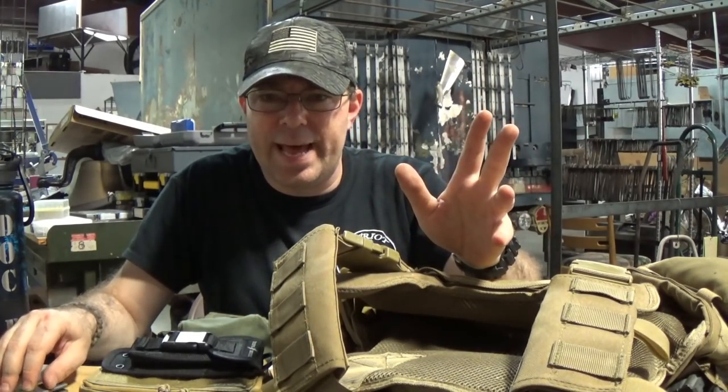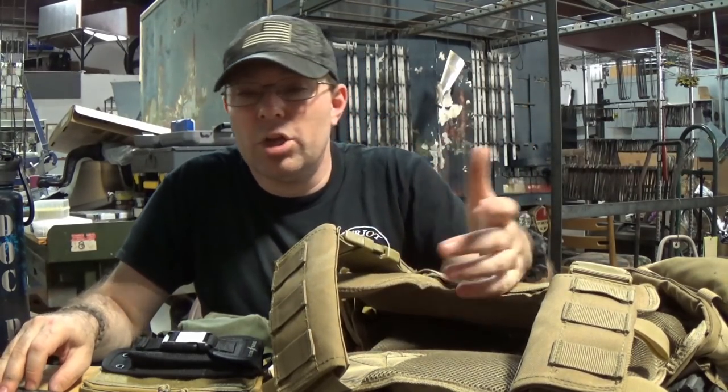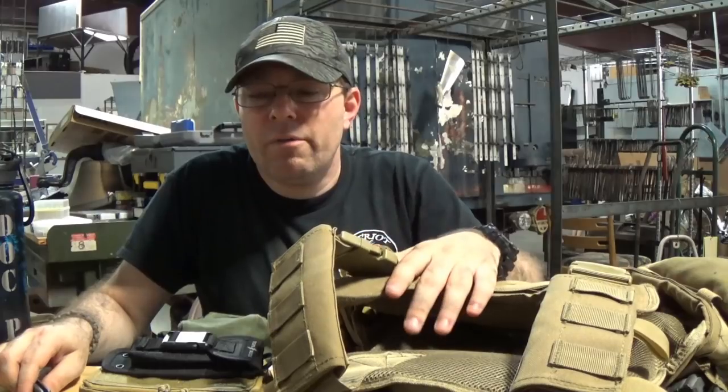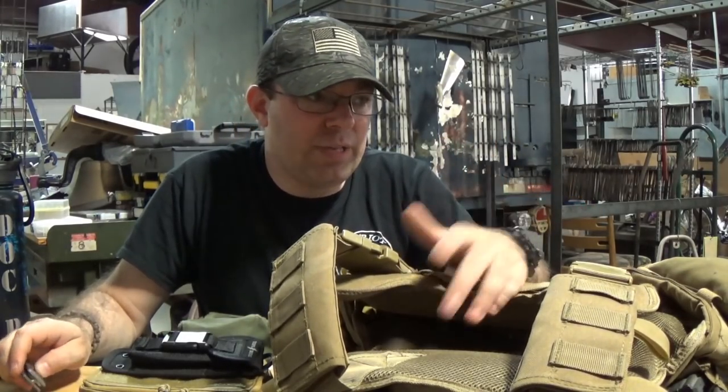I hope we've answered what ALICE, MOLLE, and PALS are, and you have a better understanding. So in other unboxings or when looking at gear, when we say MOLLE, ALICE, PALS, and compatibility — for those of you who didn't have the experience and just didn't know before, now you know. We've answered that appropriately and hopefully this was a slightly entertaining and informative video.